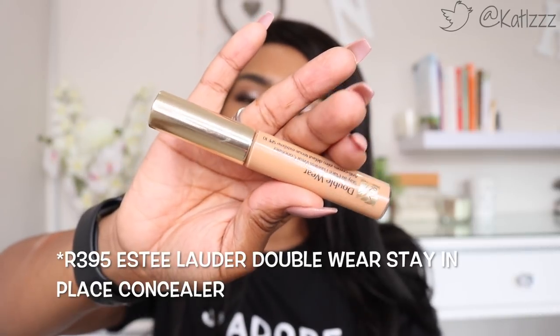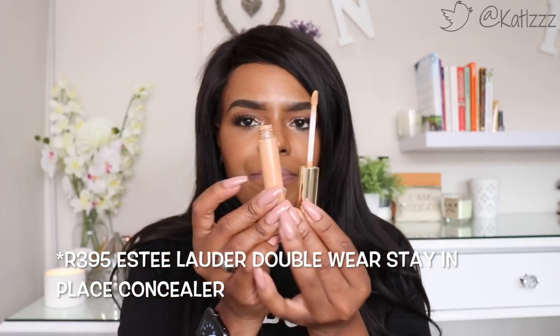Two last products. First is the Estée Lauder Double Wear Stay-in-Place Flawless Wear Concealer. For me, right now, this is the best under-eye concealer I've used. My shade is 4N medium deep. It's got a doe-foot applicator, it's easy to blend, doesn't crease or crack throughout the day. It's not as heavy as the LA Girl ones — very light but you can build it up. This is really for days when you just want to lighten up that area and look more alive. I really love this.